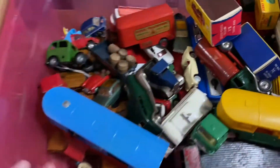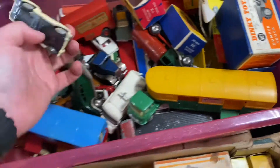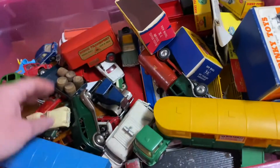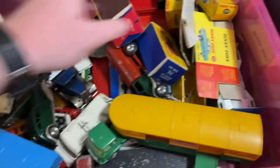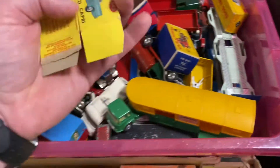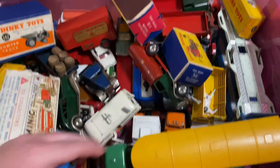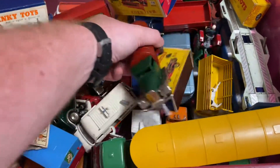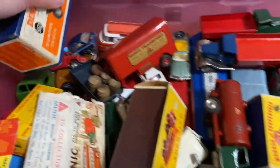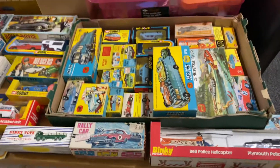Underneath here is all Corgi and Dinky — really nice examples, clean. There are some boxed items and some loose items, pretty good for spares. On top of that, a load of Minix which are absolutely gorgeous as well — they all have the trailers and trucks. I'm doing this off the cuff here; when the excitement is there and the stuff arrives, I like to show you before I spend time documenting and listing it.